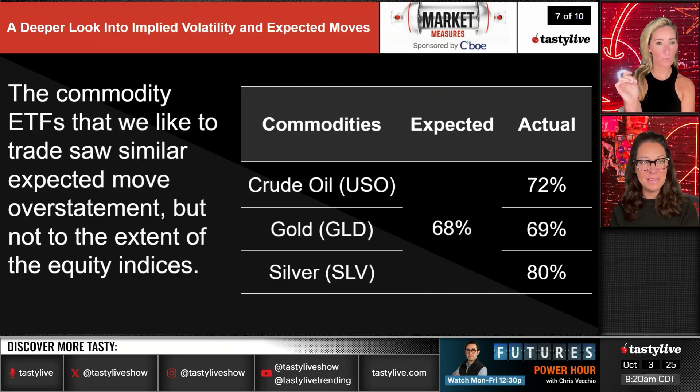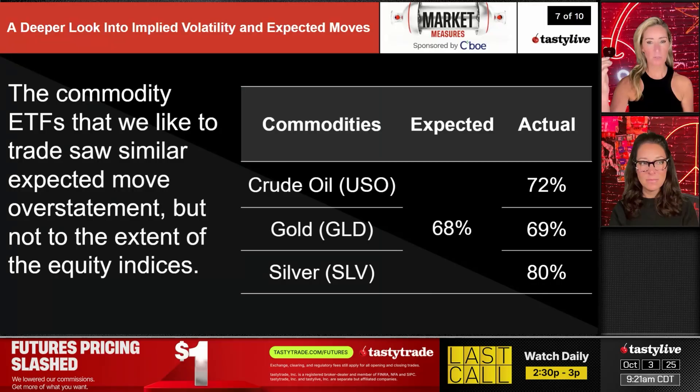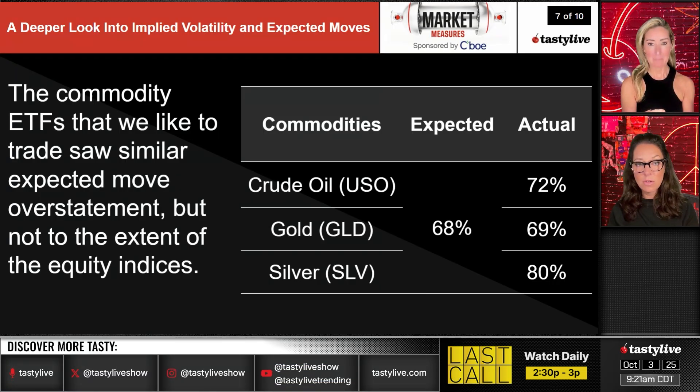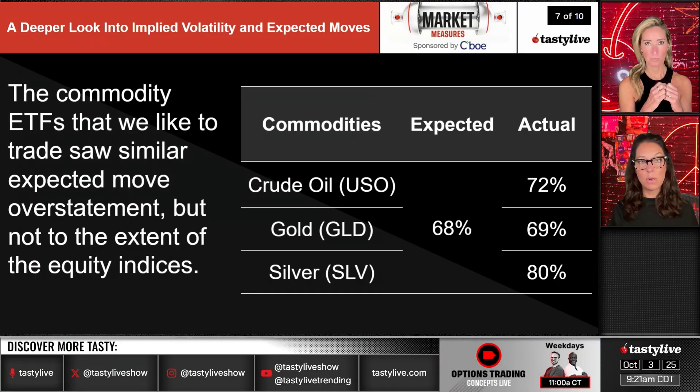Commodity ETFs like USO, gold, and silver showed similar expected-move overstatement but not to the same extent as equity indices. Gold was roughly on par with its expected move, while silver and crude oil saw actual moves slightly exceed the expected. Because of this, we tend to be more directional in commodities — short puts in crude, pairs trades in silver and gold — rather than taking completely neutral stances.